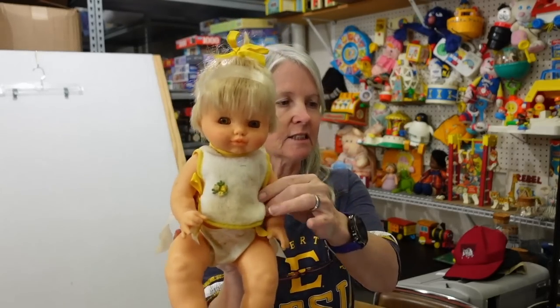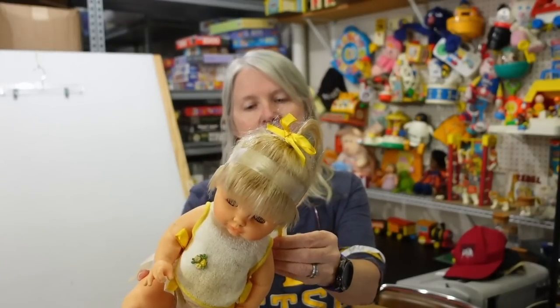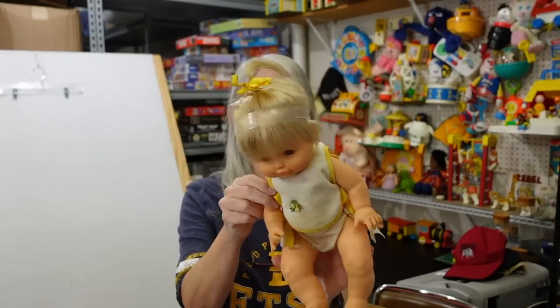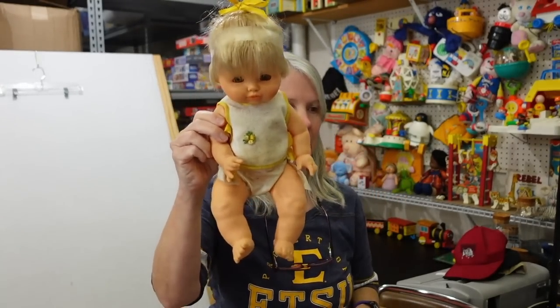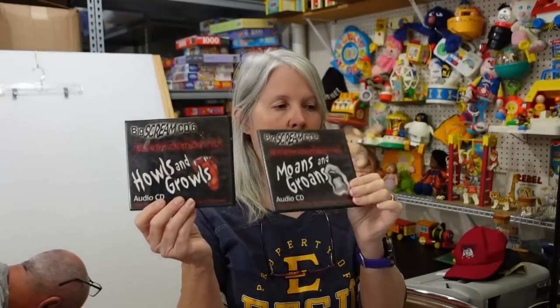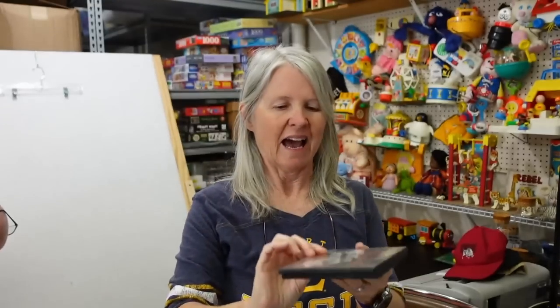This is a squishy vintage doll — it says Famosa, made in Spain. The hair is in really good condition. It just seems like it has sat somewhere and collected a lot of dirt, but he only charged me a dollar for it. And then they had these two CDs from 2005 — they're just Halloween sounds and sound effects.